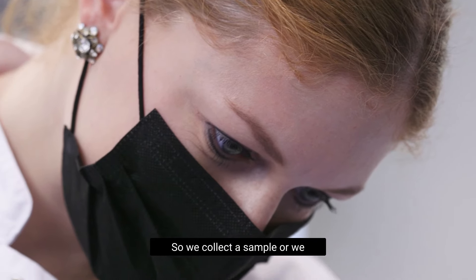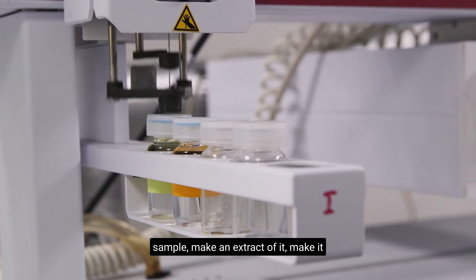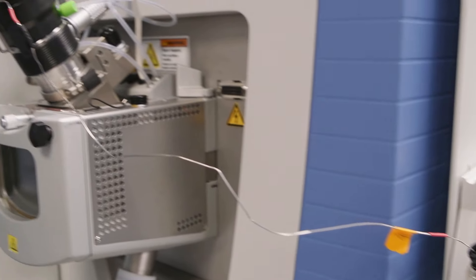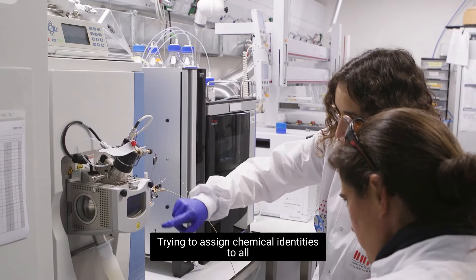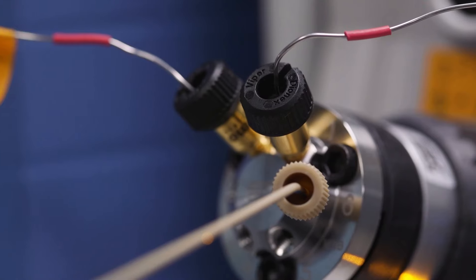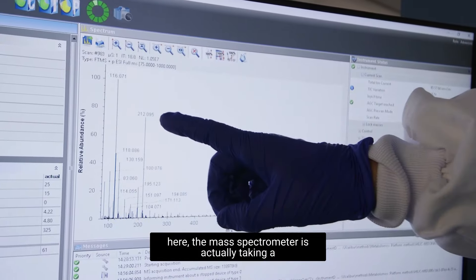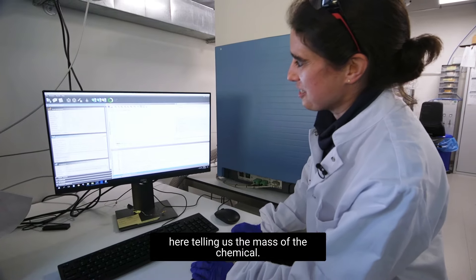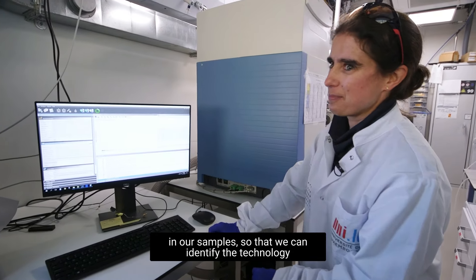We collect a sample or receive one from our collaborators, then go to the lab, prepare it, make an extract, and make it ready to put into the mass spectrometer. We then get the fingerprints of the masses over time and try to assign chemical identities to all of the masses we've found. The mass spectrometer takes a fingerprint in time, and each point tells us the mass of the chemical — that's the fingerprint of the chemicals in our samples so that we can identify them.